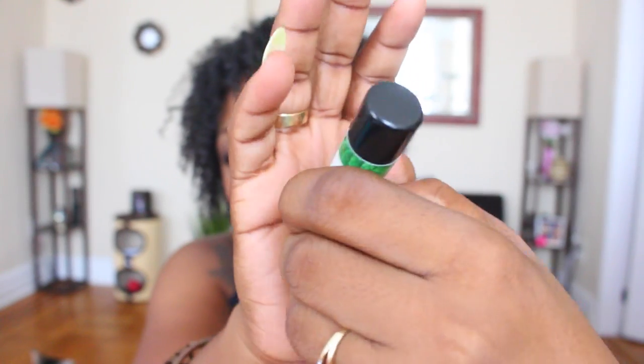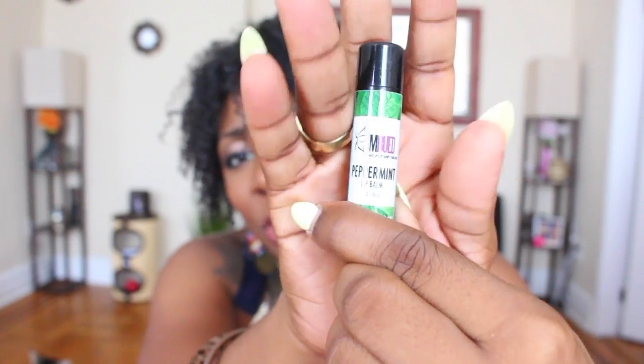I also see that we have lip balm — yes! And I need lip balm because I was running out when I was doing my makeup. This is by Imbued, I hope I'm saying that right. It says 'Eat Your Skin Natural Peppermint Lip Balm' and they gave us two. It smells exactly like peppermint. I'm probably going to give one of these to my mother or my sister because they love lip balm.